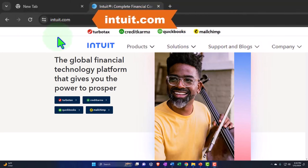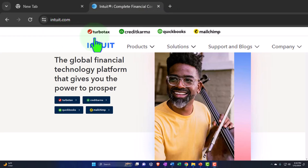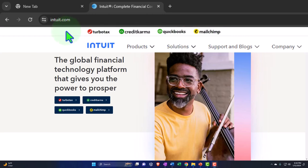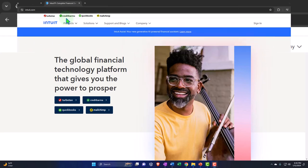Here we are online at the Intuit website — Intuit being the owner of QuickBooks — at the URL intuit.com. Intuit owns multiple different softwares including TurboTax, Credit Karma, QuickBooks, and Mailchimp. It's easiest to go to the Intuit website rather than directly to the QuickBooks sub-website, because the QuickBooks website may change whereas the parent Intuit website usually looks the same over the years, though images may change. You have the options to go into the software you want up top.